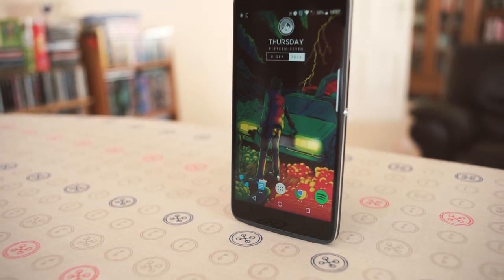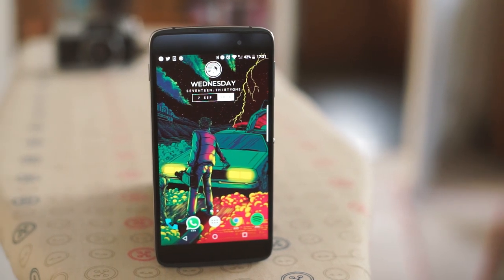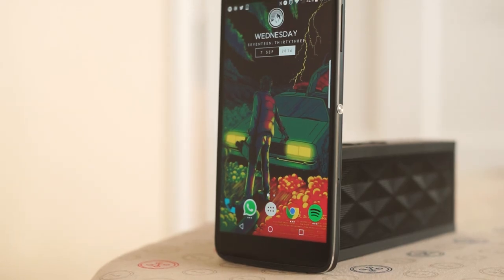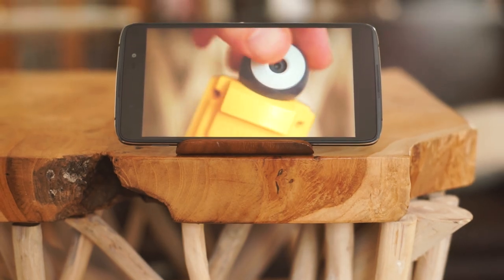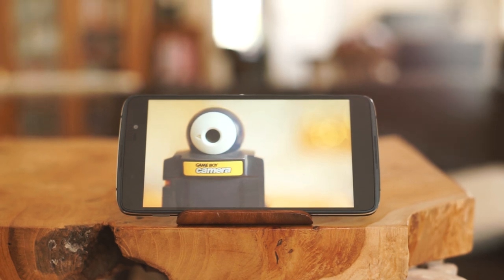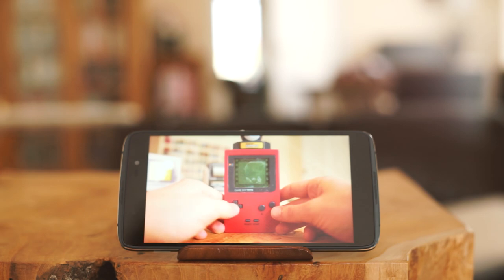Moving over to the screen, you'll be more than happy with how the DTEK50 performs. It's a 5.2-inch 1080p IPS panel — nice and bright, viewing angles as good as ever, and the overall quality is very nice. It's no AMOLED, but it's perfectly good for most of us. A really nice surprise was the front-facing stereo speakers, which are fantastic for media consumption. They sound pretty good and get plenty loud enough, but don't expect them to hold up massively at max volume as they can clip.